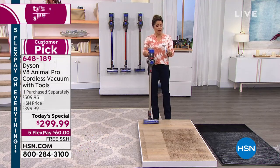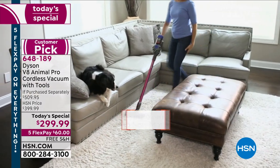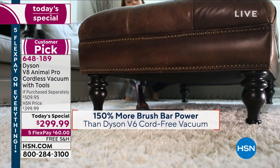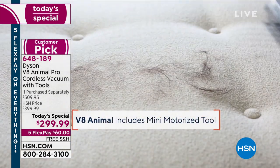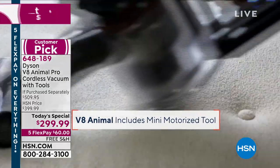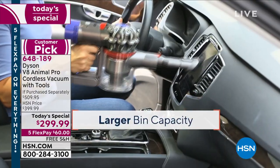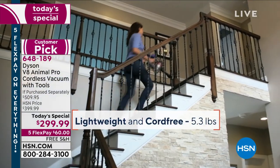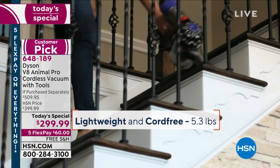They call it Animal because it can handle the animal messes. If you've got cats and dogs with fur and hair, we give you eight attachments instead of the usual four. It can handle the toughest messes — 150% more brush bar power than the previous version. That mini motorized tool, just like the big one you use on the floor but in mini size, lets you take it onto couches, upholstery, clean the car, go upstairs, clean the fans — completely cordless, super lightweight, about 5.3 pounds.